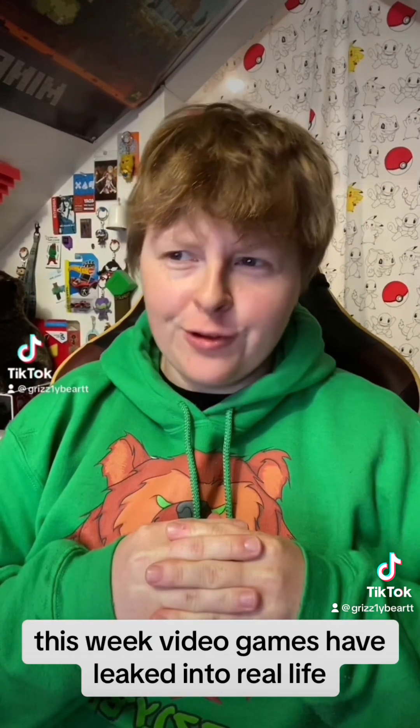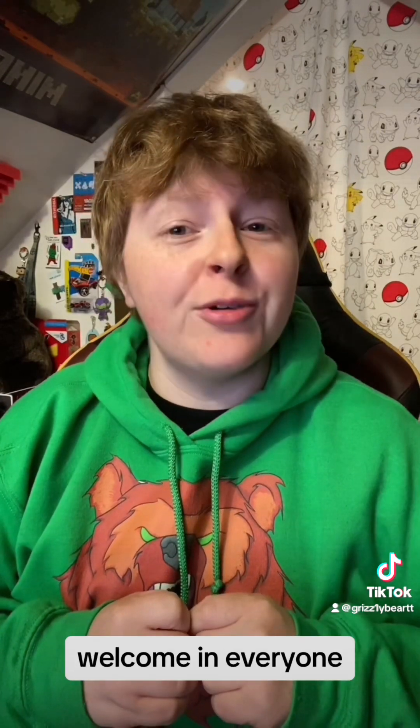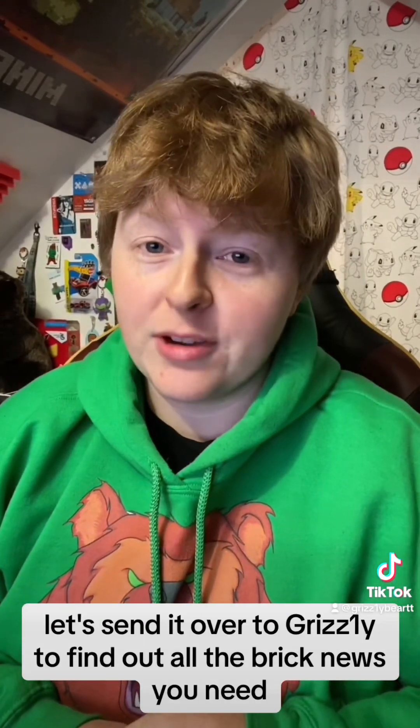Hello everyone! This week, video games have leaked into real life. And is it also the weekend to buy all the Legos? We're going to find out today on Sleuth News. Welcome in everyone, I'm Grizzly Bear, I'll be your anchor. To start us off with tonight's news, let's send it over to Grizzly to find out all the brick news you need.